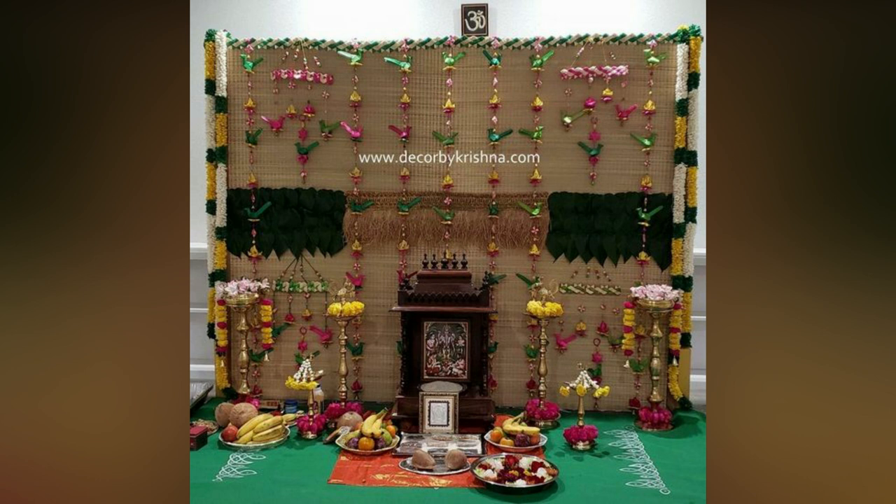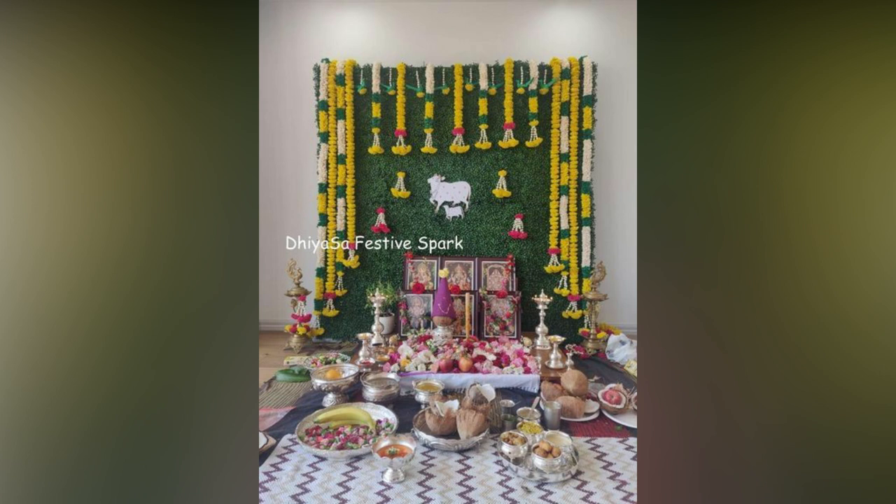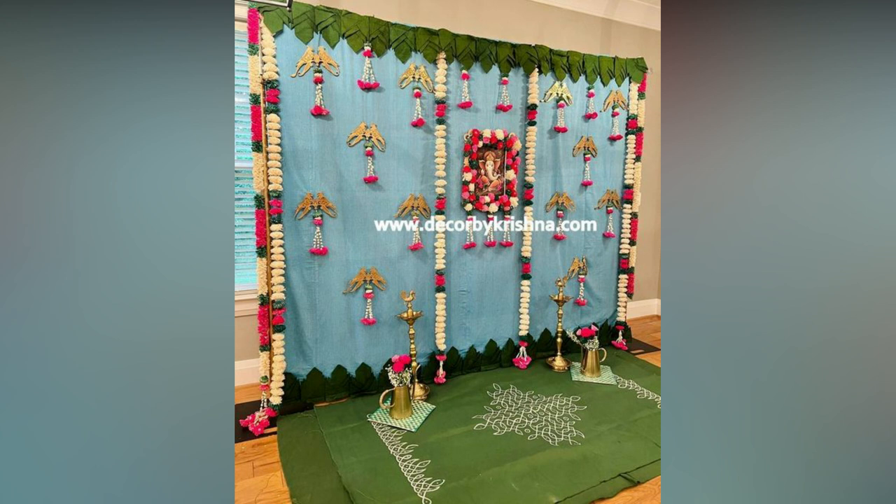Do not forget to break the coconut before you put your foot into your house. We hope you enjoyed exploring the housewarming decoration ideas and tips trending this season.